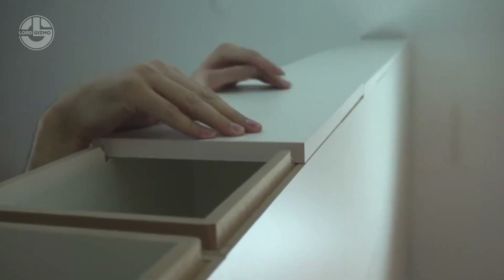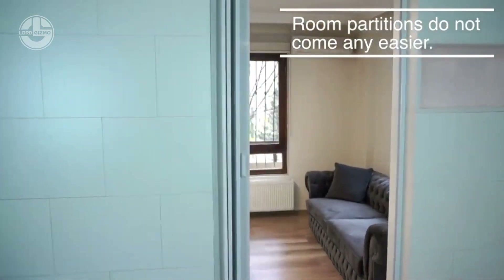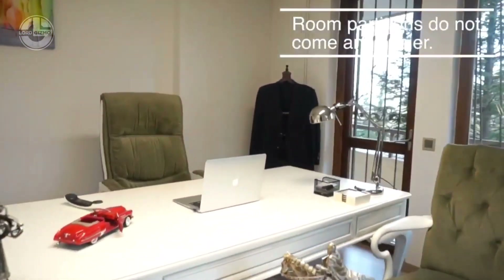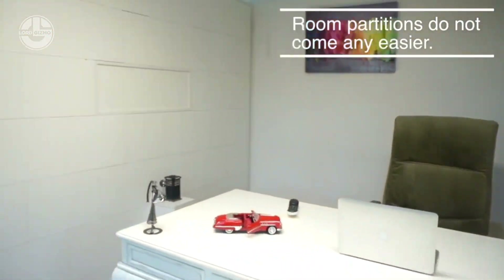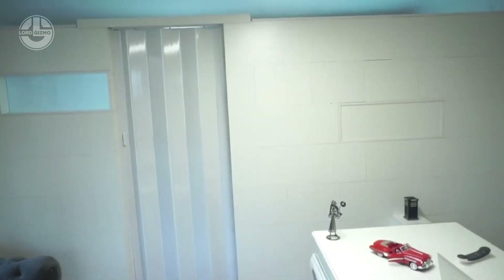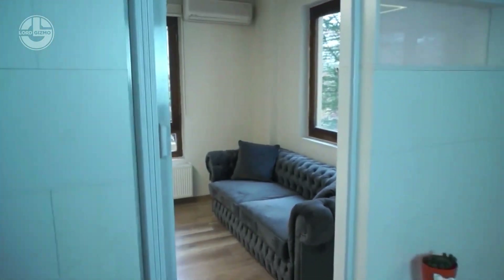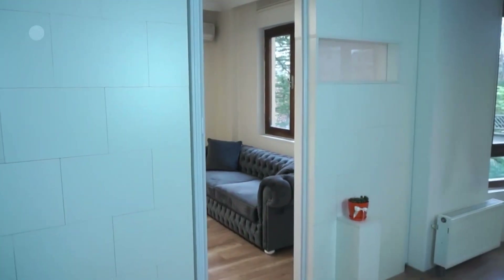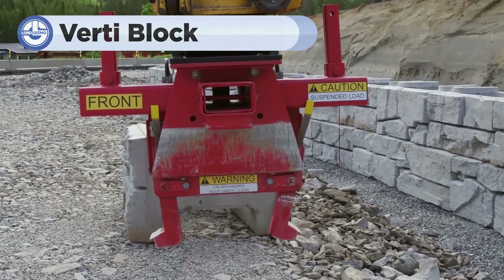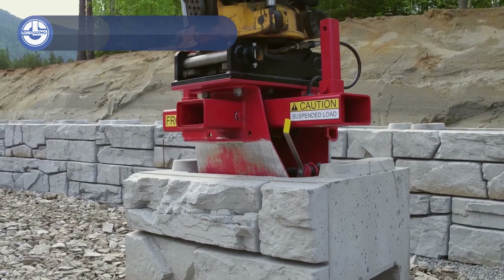Whether you need to divide a large space, create temporary offices, or set up exhibition booths, these blocks can be configured to fit any layout. Made from lightweight yet durable materials, Madam Wall blocks are easy to transport and strong enough to withstand everyday wear.